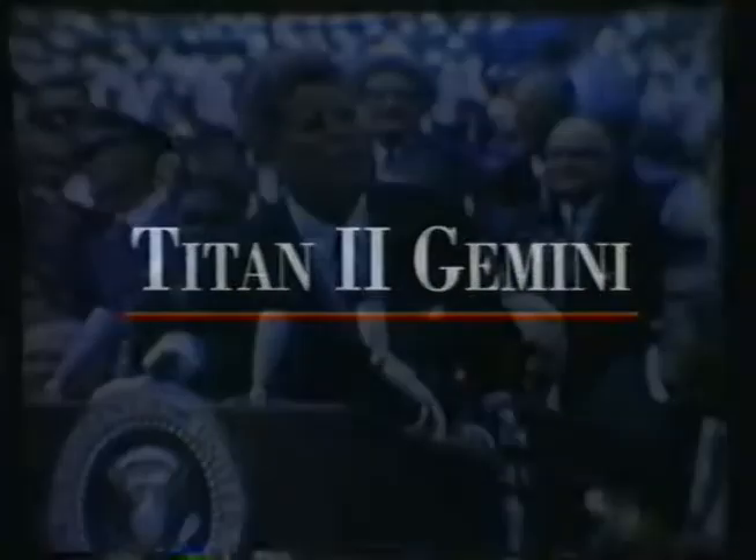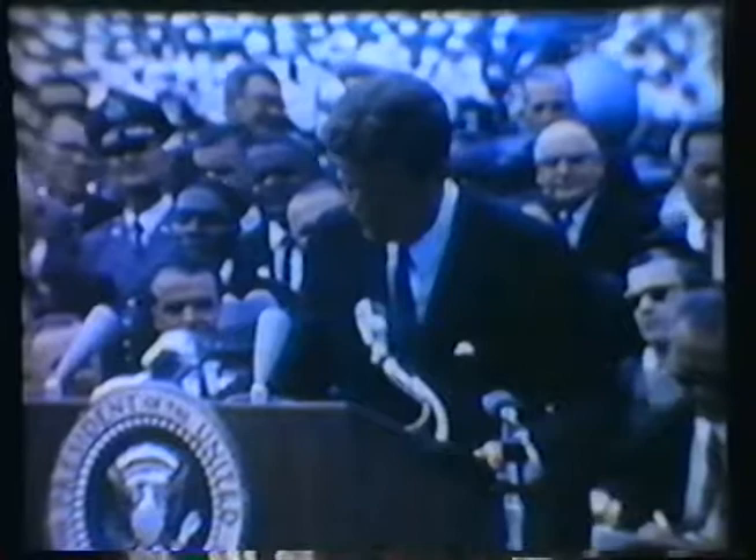We choose to go to the moon in this decade and do the other things — not because they are easy, but because they are hard. The Gemini manned spaceflight program was a unique step between the initial steps into space on Mercury and meeting the commitment of going to the moon that President Kennedy had laid out with Apollo.